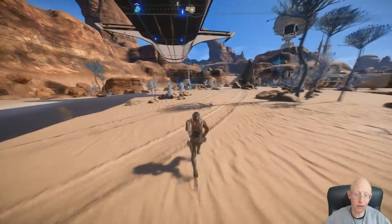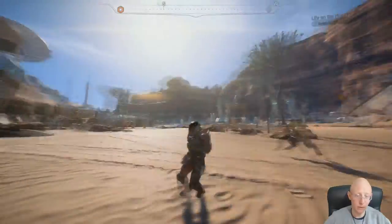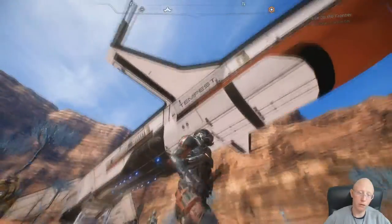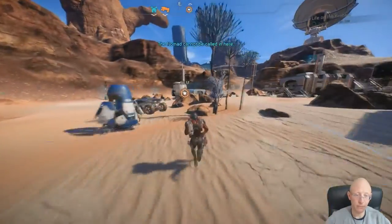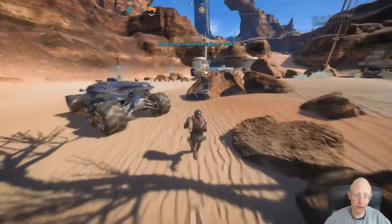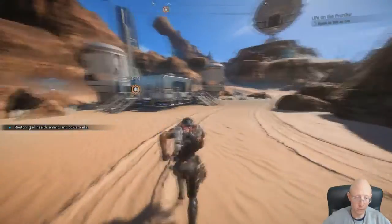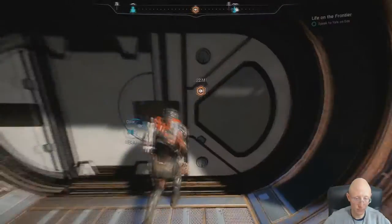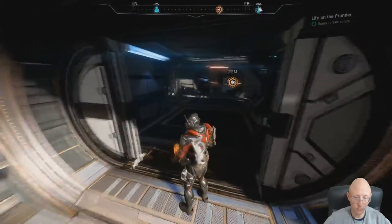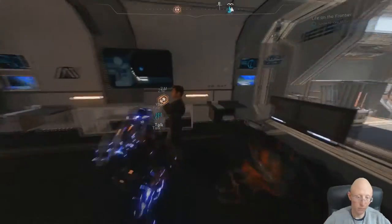I thought it was going to be a cutscene. I haven't been here in a while - my ship is long. Where is that guy? Hi - is your name Yale?